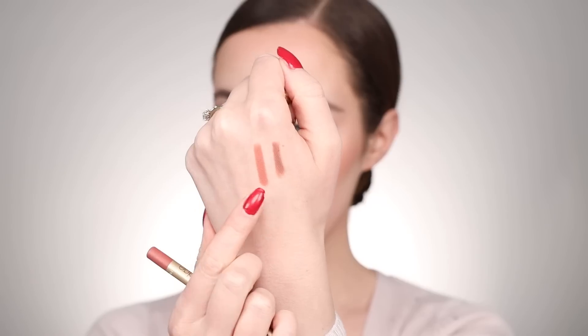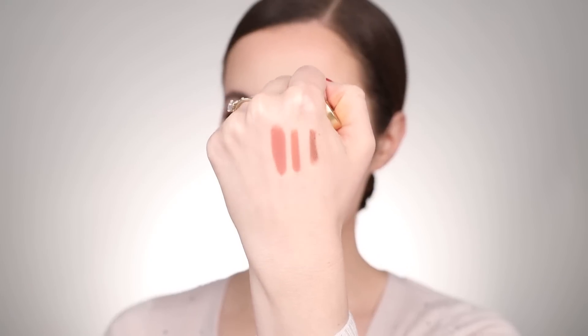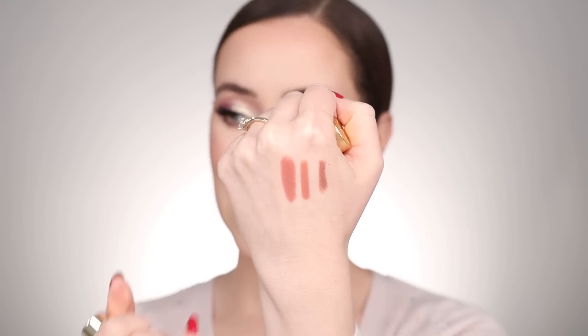I'm swatching the Charlotte Tilbury Iconic Nude for you here. My favorite shade from Lisa Eldridge's line right now is the pencil in Fawn — it has a little more of a peachy undertone compared to the Charlotte Tilbury — and the Fawn lipstick next to it. This is one of the most beautiful nude lipsticks I've ever tried. I love how the lip liner is slightly darker than the lipstick so you can create a little more dimension — it's so beautiful.